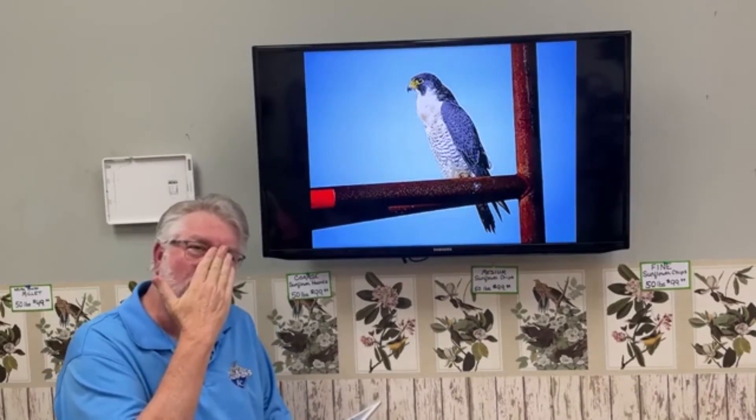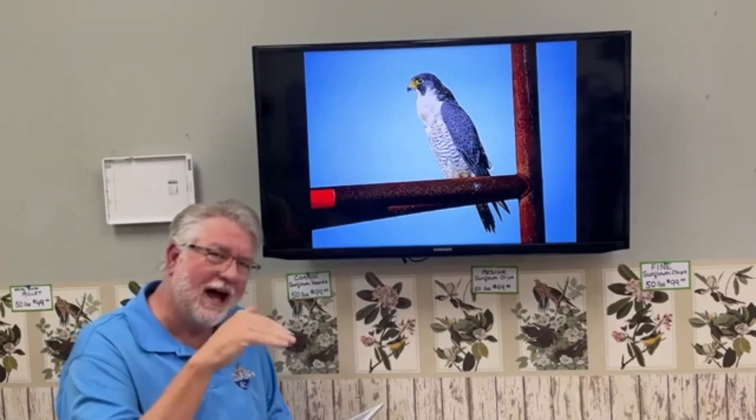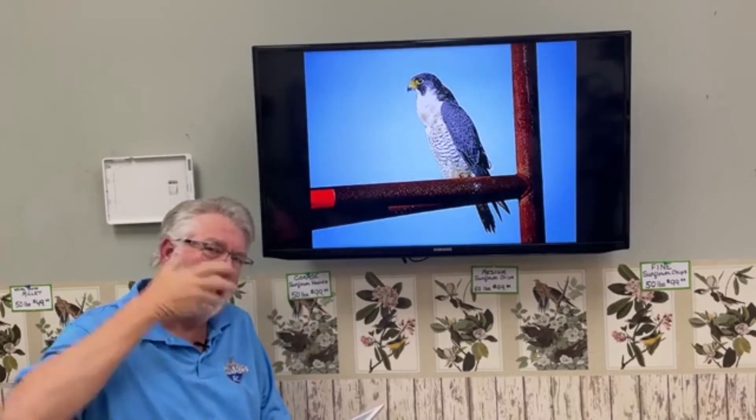At that diving speed, air rushing into their nostrils would actually make their lungs explode. So Peregrines have specialized tissue flaps that close off their nostrils in the dive, so air goes around rather than in. That's a key adaptation for being able to fly that fast.